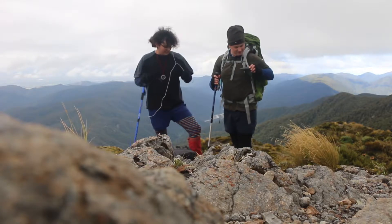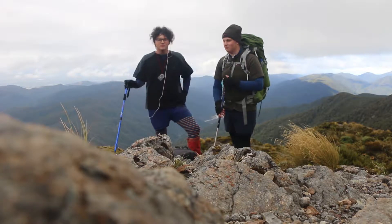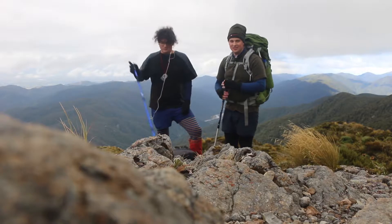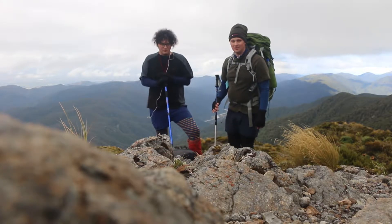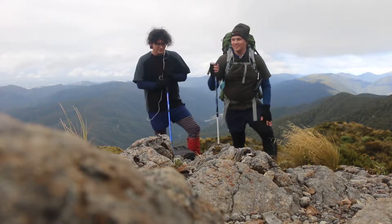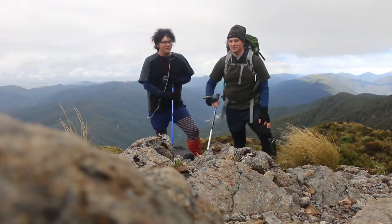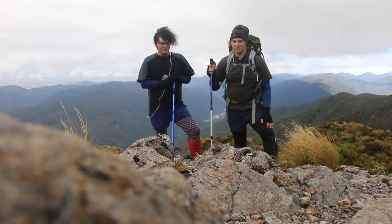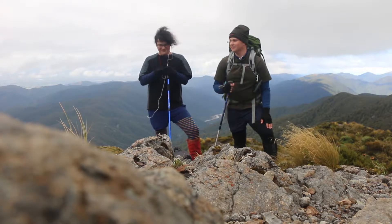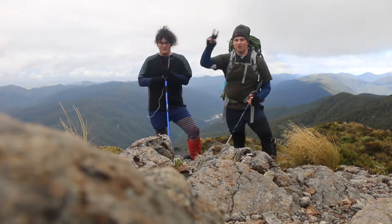It's 9:43am and we've just left Powell Hut, which is just down this hill a little bit behind us. Pretty awesome view up here and we're not even at the best part yet. We're going all the way to Adiwakadoo instead of Jumbo, just because it's cheaper — and it makes the last day real easy. Peace off.